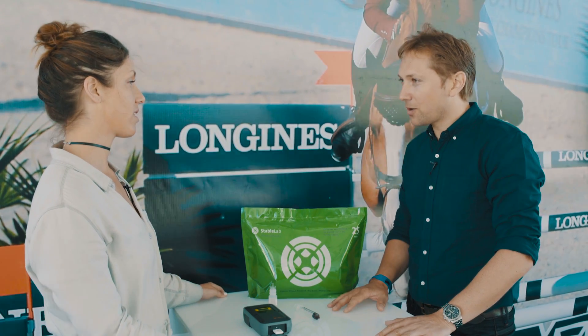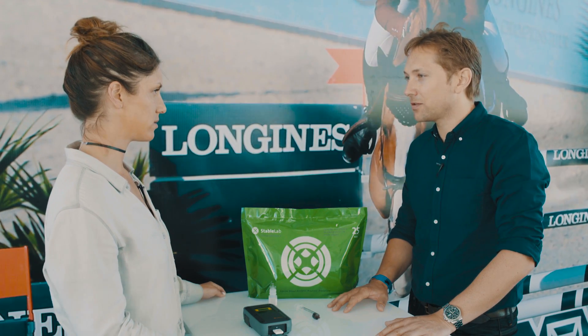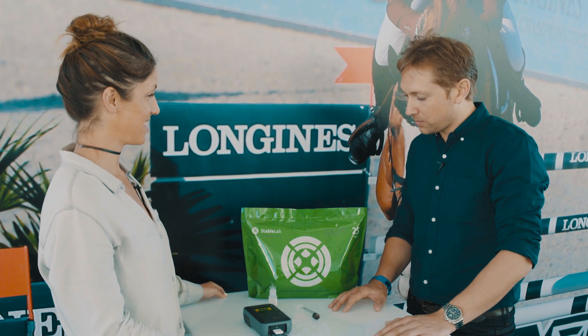Where can I find out more about Stable Lab? Well, you've got our website, stablelab.com, and our YouTube channel. We have a really cool YouTube channel with lots of stories from riders and horses — there's a very nice Argento story up there, it's really worth a watch. We work very hard to bring out stories to help people understand how to benefit from the test.